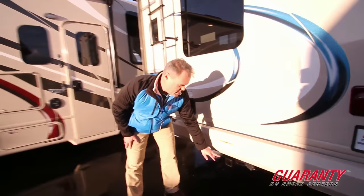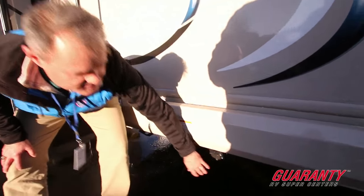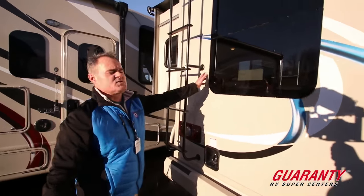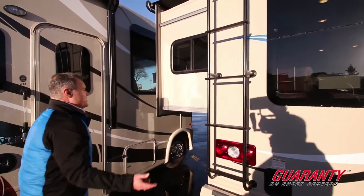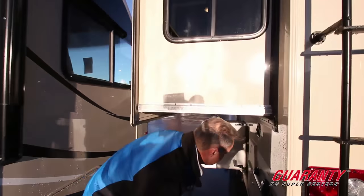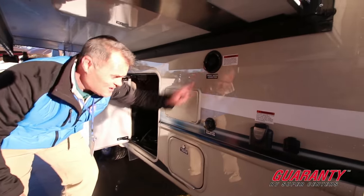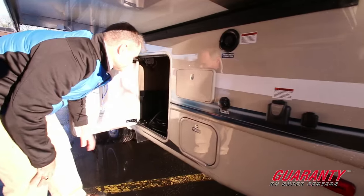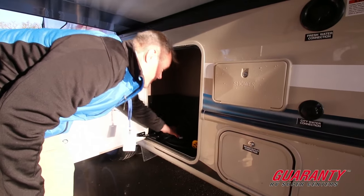Here at the back we have an 8,000-pound hitch and a connector so you can tow a vehicle. We have frameless windows which add a sleek design. Coming up under the slide, you have your city water connection, fresh water connection, a power source, and a sewer outlet connection. There's also more storage here with your power hose right here.